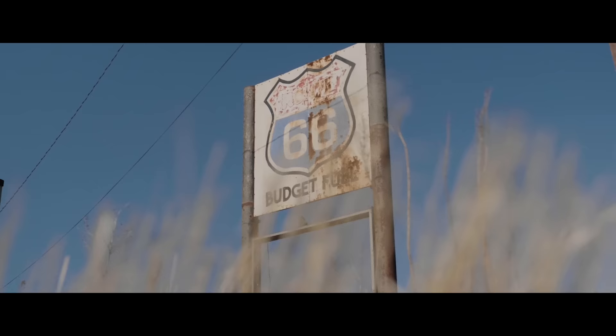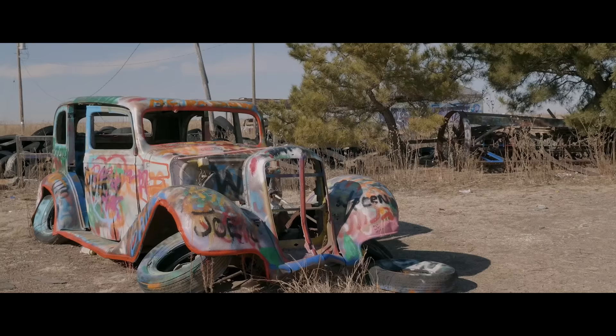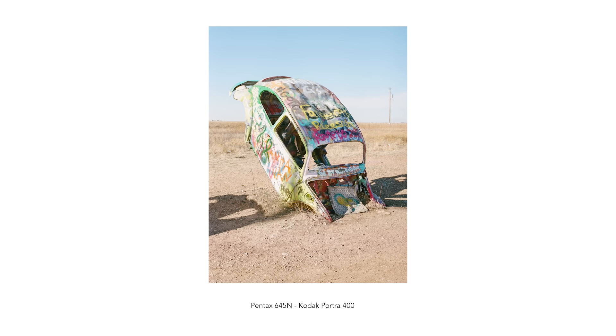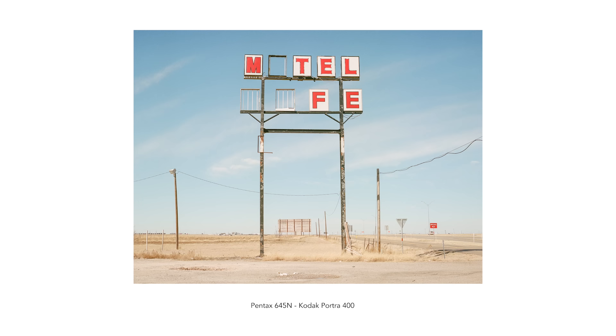Next up is the Bug Ranch in Panhandle, Texas — a spot I showed in my last Route 66 vlog. Not only is the Bug Ranch itself pretty interesting, but the surrounding buildings in that immediate area are really cool as well, so there's a lot to photograph there. And if you head up the road just a little bit, there's a really neat old motel sign — probably one of my favorite images I created from the entire trip.